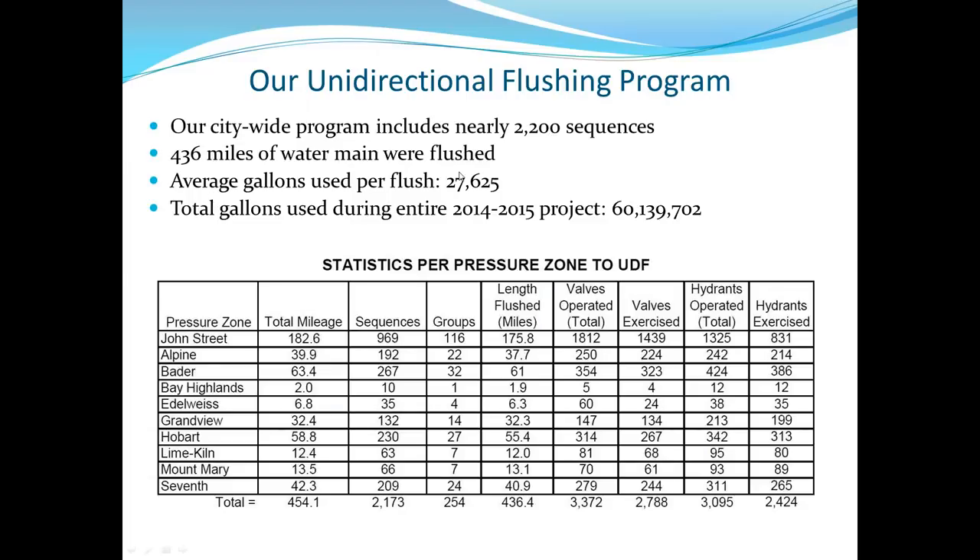The entire system was about 436 miles of water main. Average gallons per flush — a common question — was 27,500 gallons. To flush the entire city over two years took about 60 million gallons of water total. The average flush duration for the whole city was about 23 minutes per flush once the hydrant is open. Some well communities report flushes of five or six hours; they did run into some like that, but the overall average was 23 minutes.